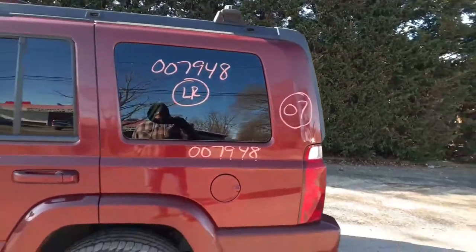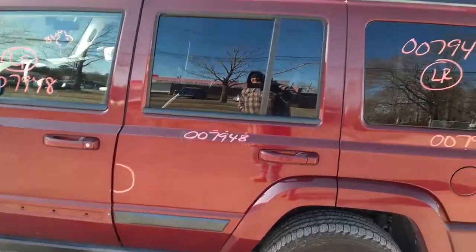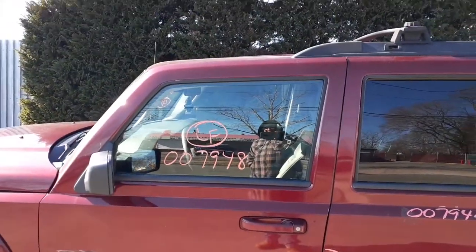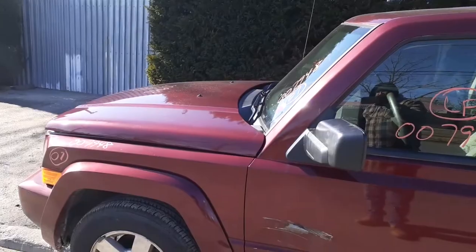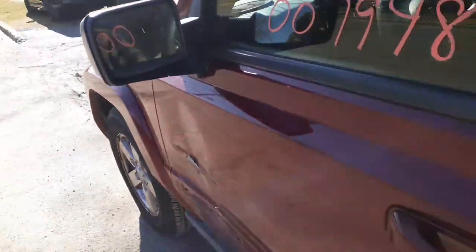Left rear quarter, left rear door — there's about an hour dent right in the circle. Privacy tint. Left front door is no good, but you've got a good window regulator and left front door glass. Left side fender with the flare. Hood is in good shape, windshield is good. Left side power mirror is fine — power heated with protection.